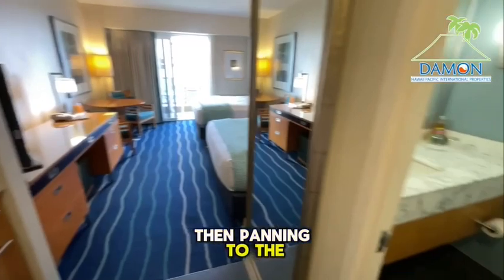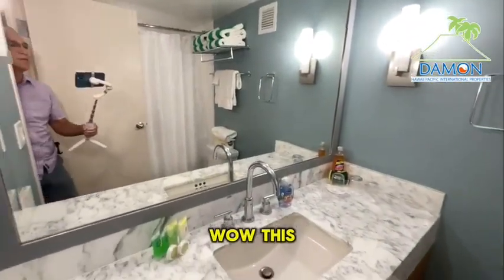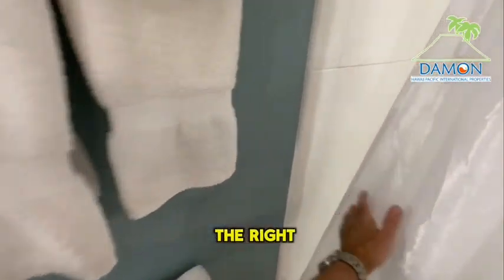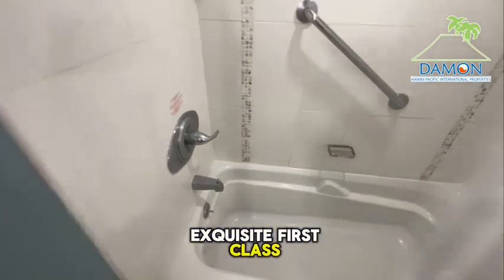Panning to the right, we enter the bathroom — this is really nice. Turning off to the right here, checking out the shower: exquisite, first class, wonderfully done.